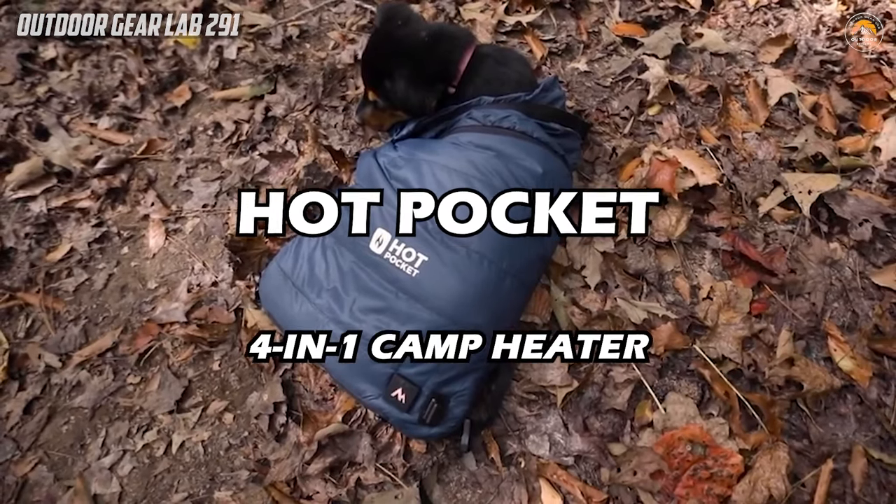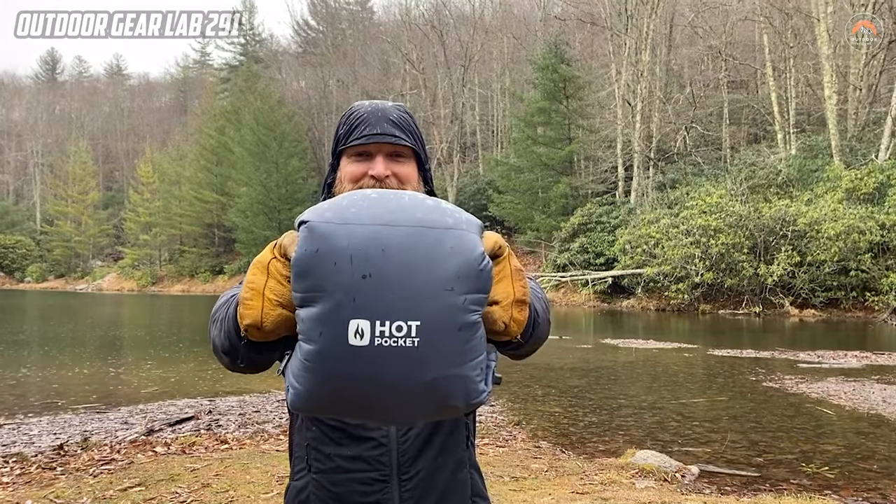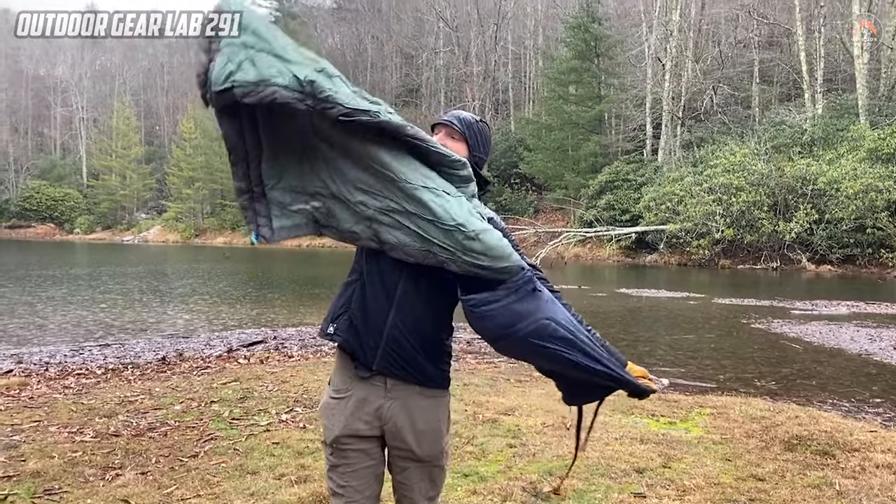Hot Pocket. The Hot Pocket, a revolutionary camping gear created by Sierra Matter Research, redefines comfort in the great outdoors.